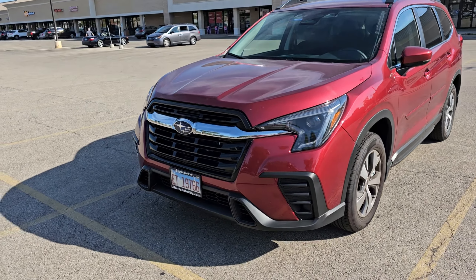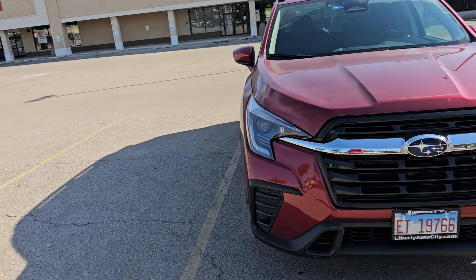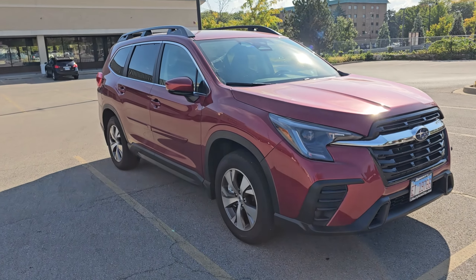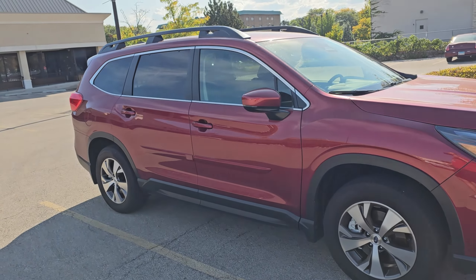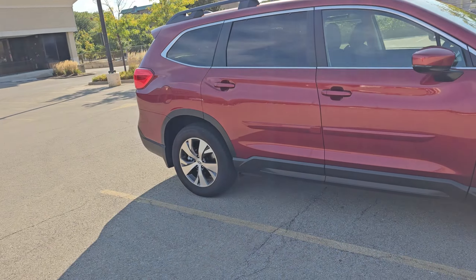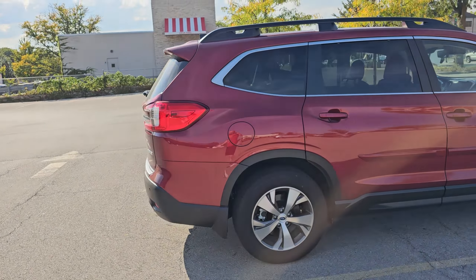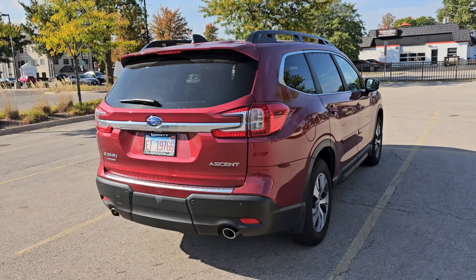Hello everybody. For this video we're going to switch back to the 2024 Subaru Ascent because I've been waiting to make this video to explore all the safety features of this car and how some of them are a little bit over the top. The reason I couldn't make this video right away is because this is our family mobile and every time we drive it I'm with my wife or my kids.